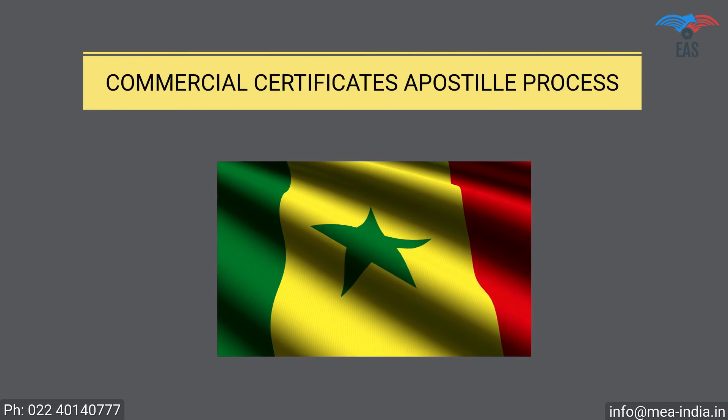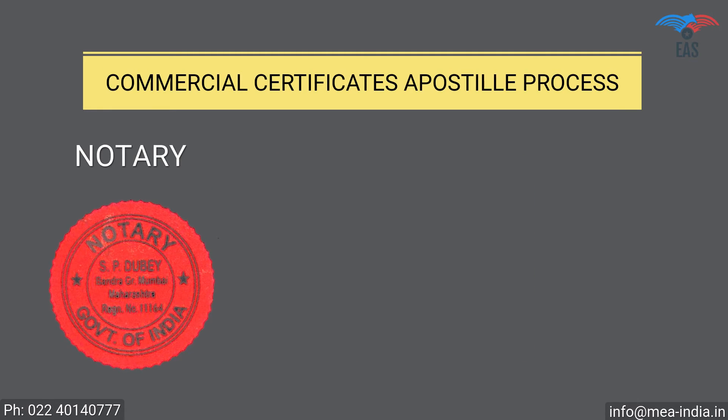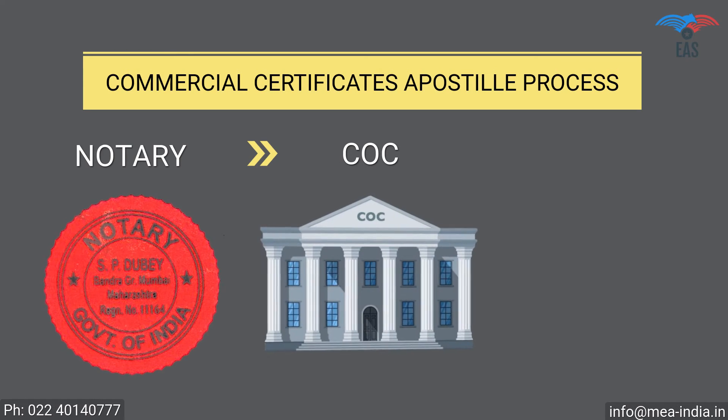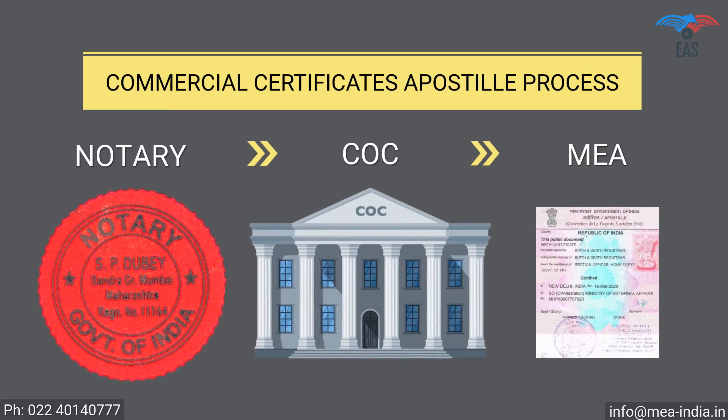Commercial Documents Apostille Procedure for Senegal: Step 1 — Notary Attestation. Step 2 — Attestation from Chamber of Commerce. Step 3 — Final Attestation from the Ministry of External Affairs.